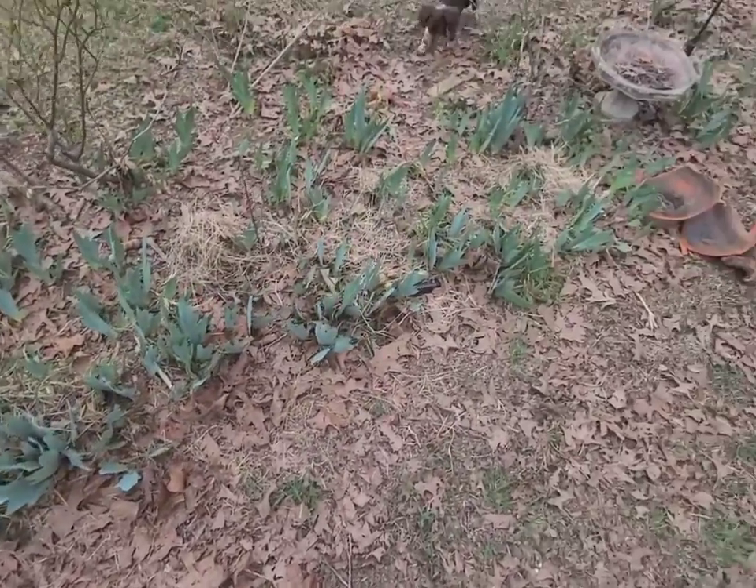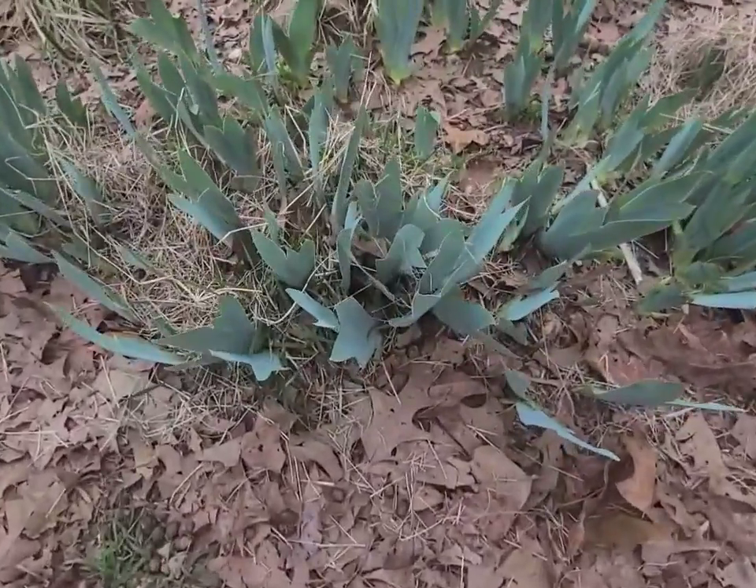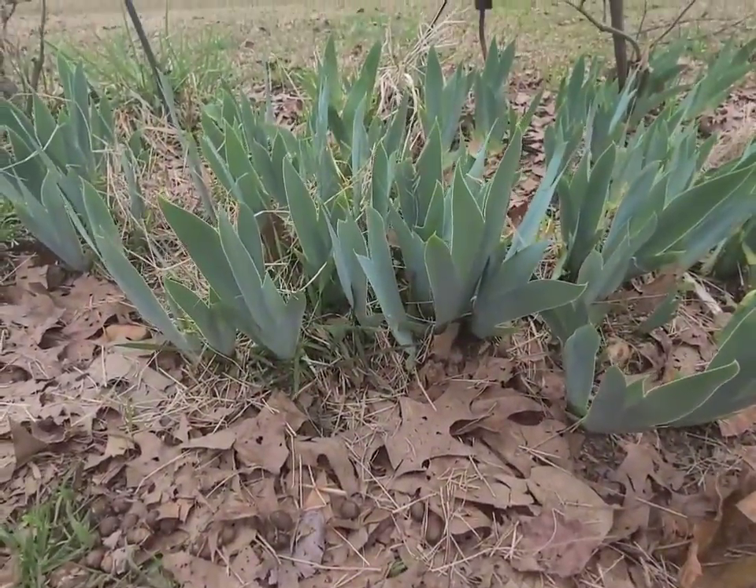Irises are coming up — I need to thin these out. If anybody has anything to trade, I have plenty of irises and I'd be willing to do a seed swap. I've been loving the seed swaps lately — I've been getting a lot of great seeds. I probably now have more than I can plant, but it's been fun. It's a fun way to get to know people and make friends through gardening online.